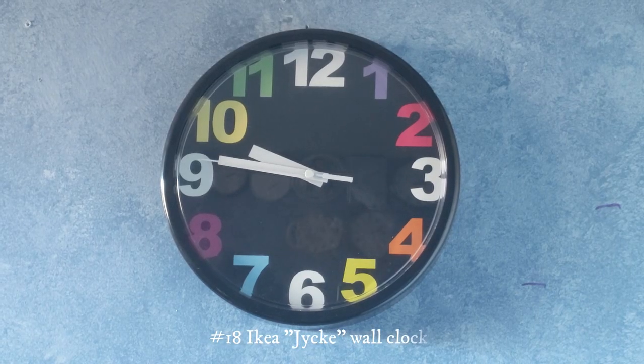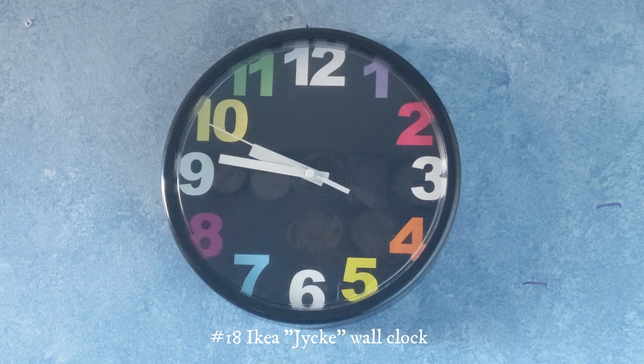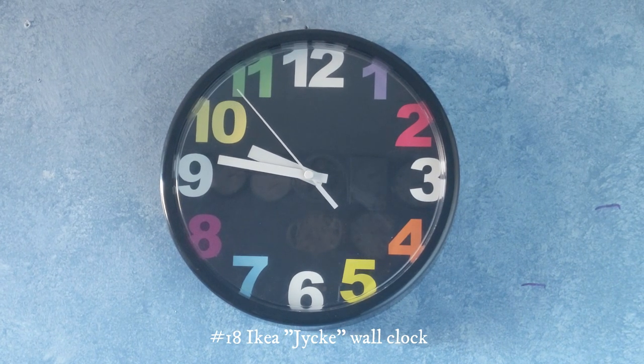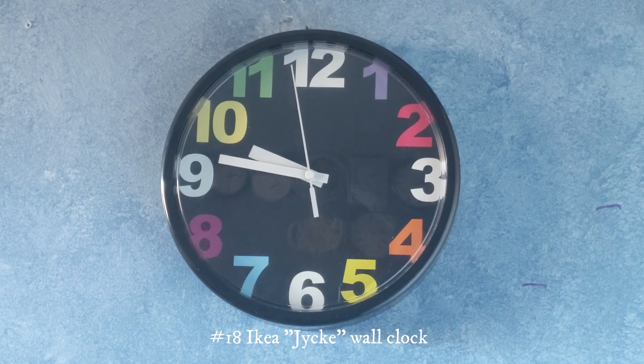This clock right here is another one made by IKEA. I think I got this for my birthday in 2018 and it's got colorful numbers.